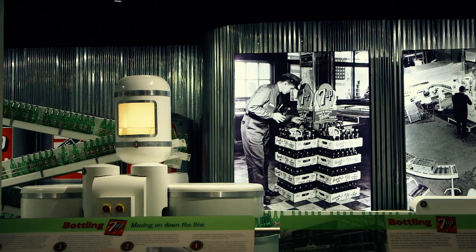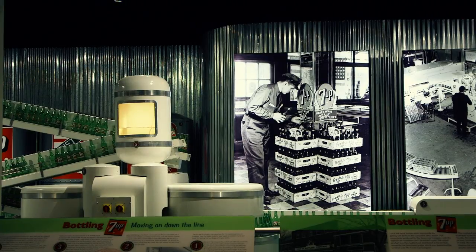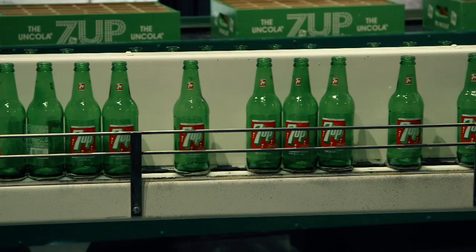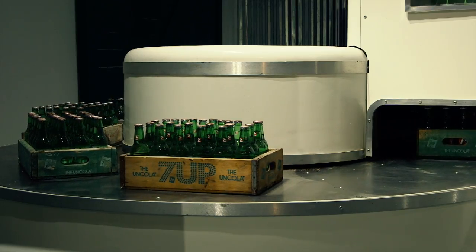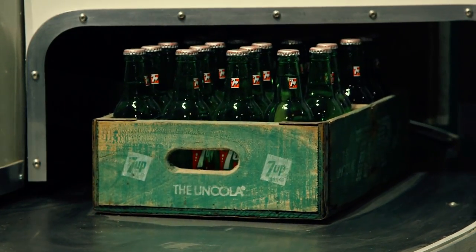The centerpiece of the Emerson Holt Ted Getterman gallery is the Holt Beverage Company bottling line. This bottling line is a mock bottling line, so it doesn't really work. However, it was converted to a 7UP line from an old Coca-Cola bottling line that was at the previous World of Coke location in Las Vegas.